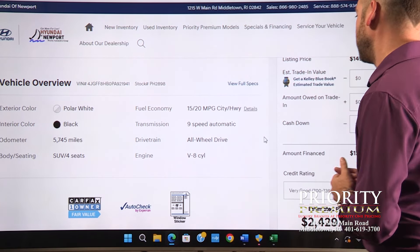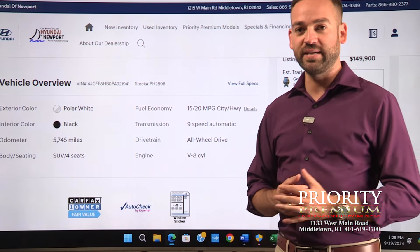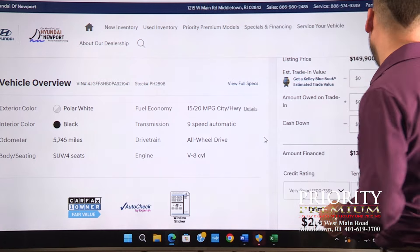It's very Bentley-esque if you will. So if you need the capability of the GLS but you like the performance and craziness of the G-Wagen, the GLS 600 Maybach is the vehicle that you're going to be needing.